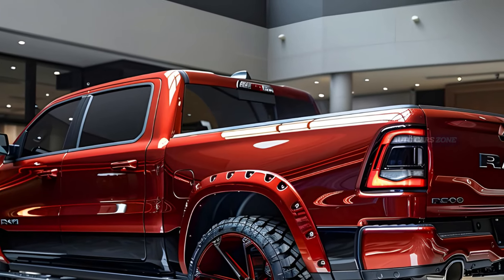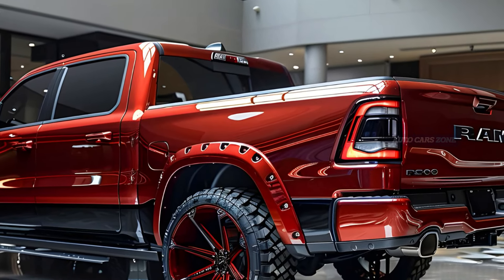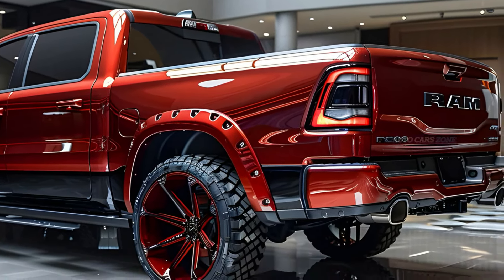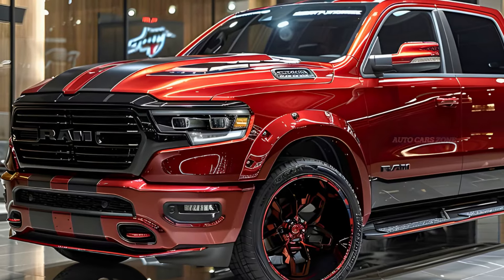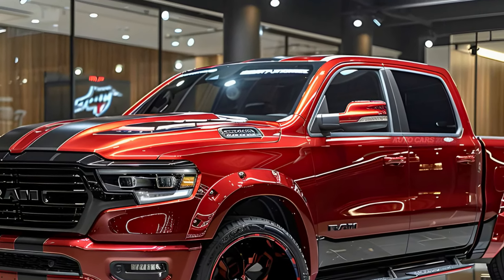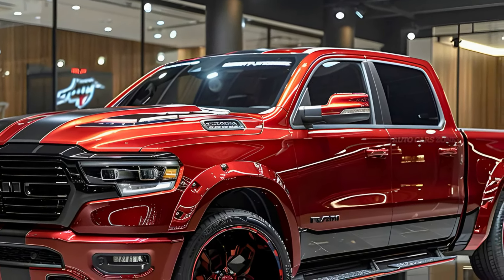While the Ram 1500 is at its best when outfitted for luxury, the Rebel variant stands out for its enhanced off-road capabilities. High-end trims like the Limited and the newly introduced Tungsten provide a level of luxury that rivals vehicles in higher classes, though the Ram's maximum towing capacity may not match that of competitors like the Ford F-150 or Chevy Silverado. Nonetheless, most buyers will find the Ram 1500 meets their needs.